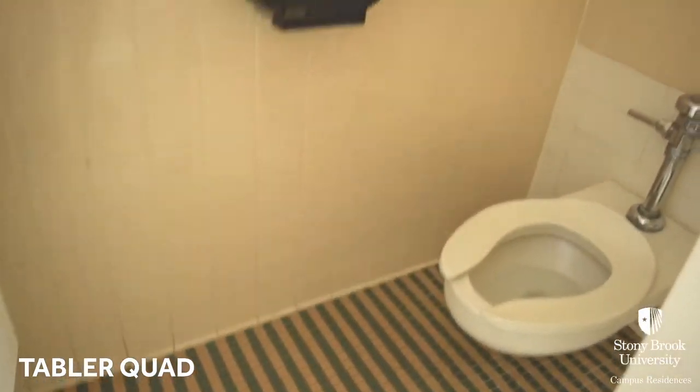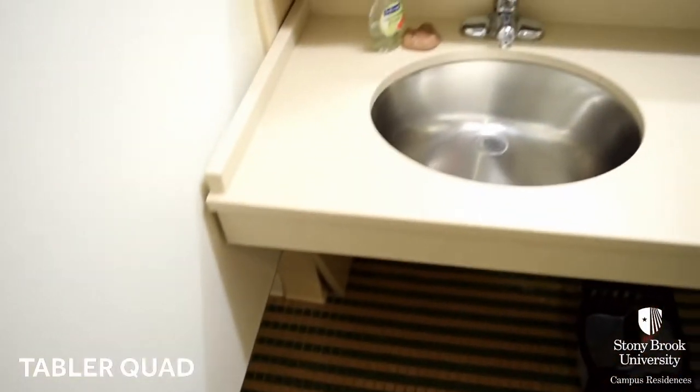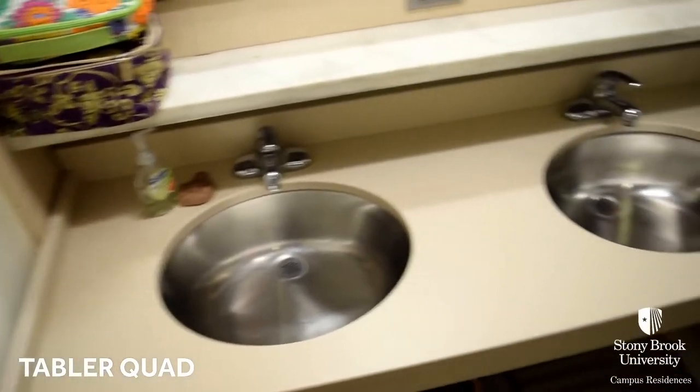Next, we have a suite style room in Tabler Quad. Tabler is tied to our Arts, Culture, and Humanities undergraduate college. Each suite consists of multiple bedrooms, a common area, and a bathroom.